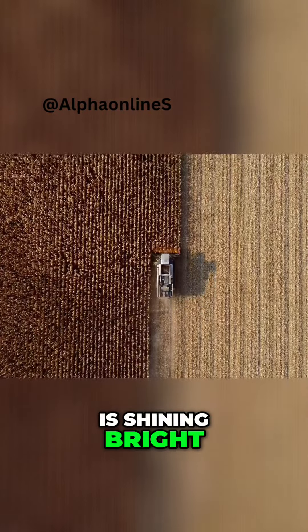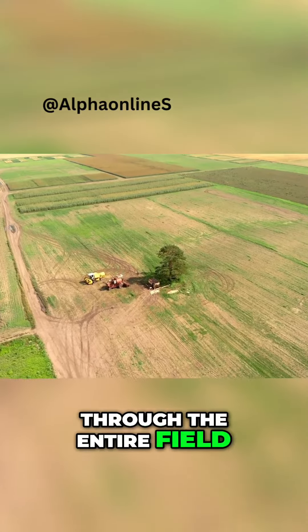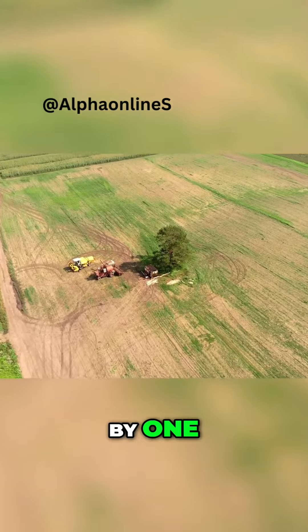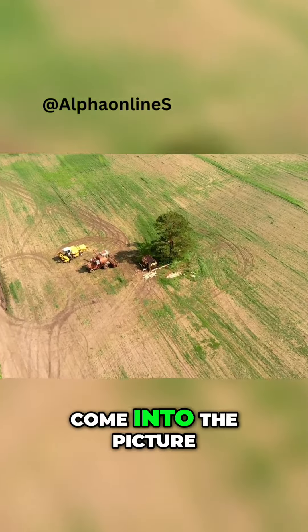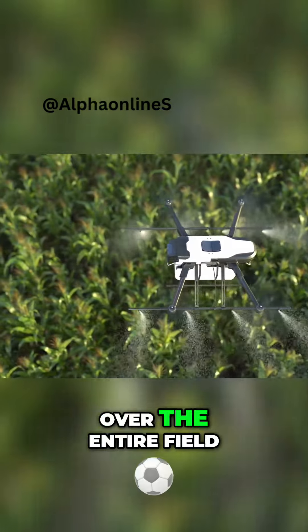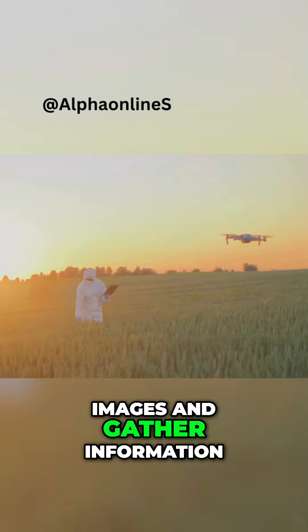It's a hot day and the sun is shining bright. It's challenging for a farmer to walk through the entire field under the scorching sun, checking each plant one by one. This is where our helper drones come into the picture. These drones, equipped with AI, can fly over the entire field in no time.